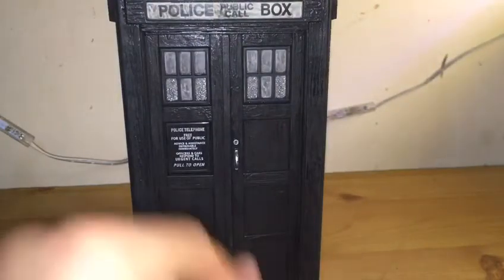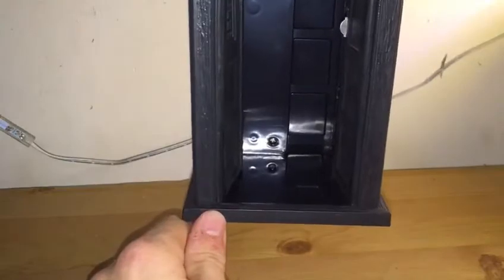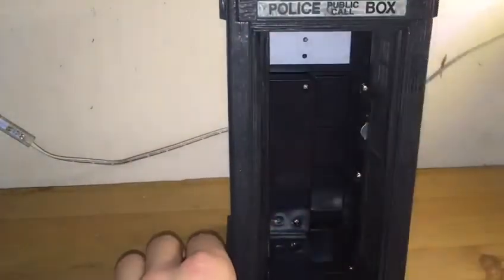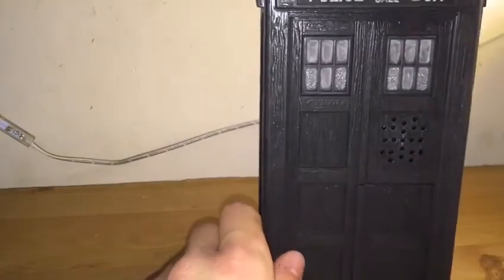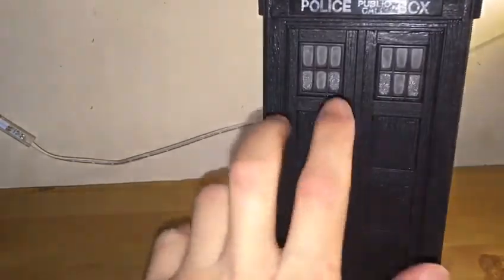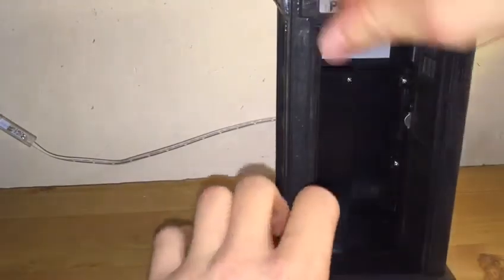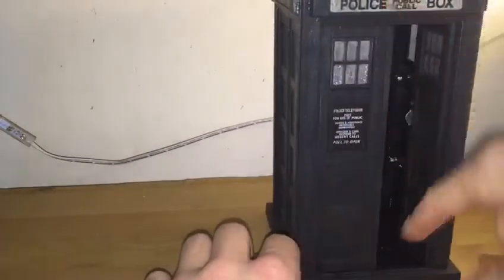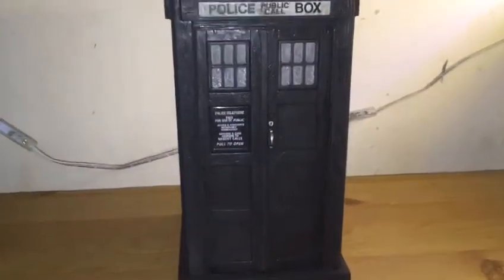A common fault with these TARDISes is that the doors are more jutted out towards the bottom. Even when you open the doors inwards you can notice it slightly. At the back inside you can see battery housing, but it's not electronic — though there is room to put electronics in, as some other companies do it. If I were Character Options, I'd have retooled one of the side panels to remove the battery housing and give more interior space. You could fit about two figures in at a push.